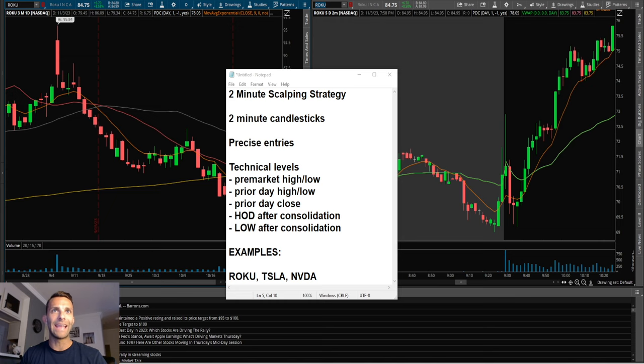Today we're going to talk about a two-minute scalping strategy — using two-minute candlesticks and talking about the patterns and the levels that I like to trade around. Using two-minute candlesticks slows the price action down a little bit. On the one-minute chart, your mind can be overactive and you think everything is a setup, and a lot of times you can get chopped out.